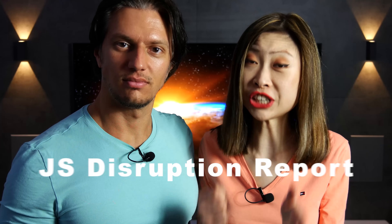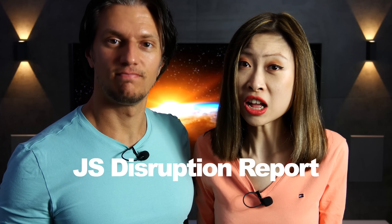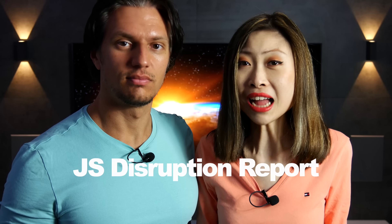You have just watched the JS Disruption Report, which we do on every Wednesday. If you have missed the last episode, you can check it out right here. Thanks for watching, and see you next time — on to the future.